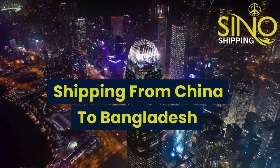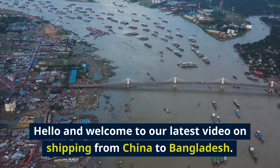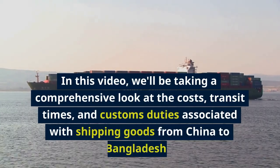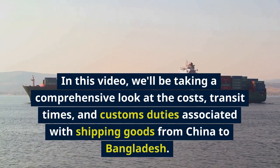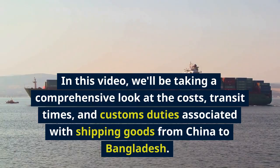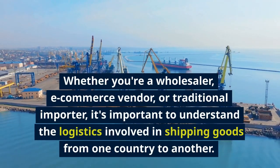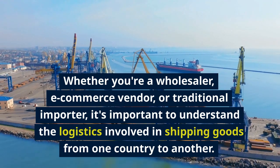Hello and welcome to our latest video on shipping from China to Bangladesh. In this video, we'll be taking a comprehensive look at the costs, transit times, and customs duties associated with shipping goods from China to Bangladesh. Whether you're a wholesaler, e-commerce vendor, or traditional importer, it's important to understand the logistics involved in shipping goods from one country to another.